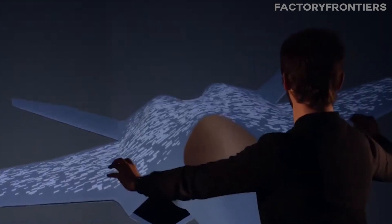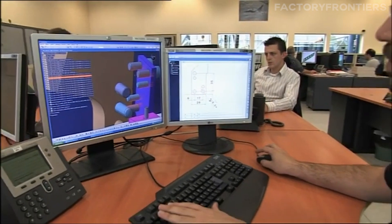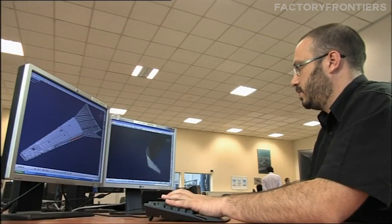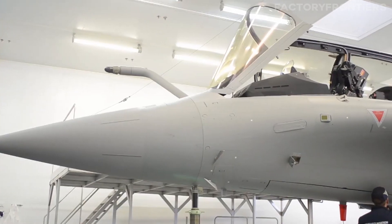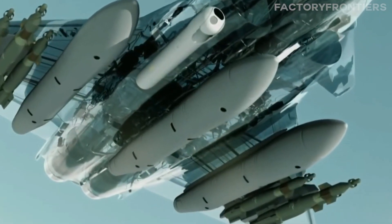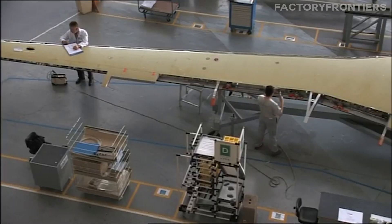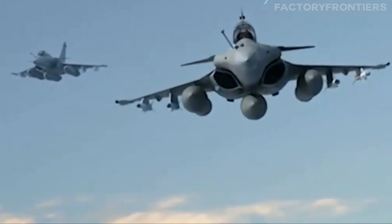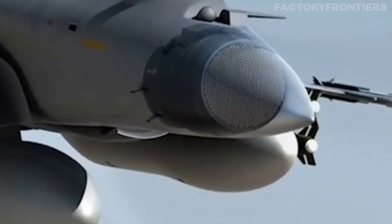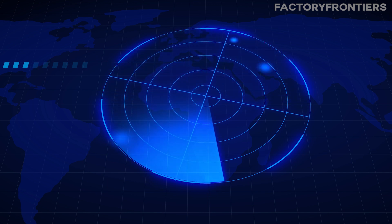The design and engineering phase is where France's fighter jet supremacy truly begins. Teams of world-class aeronautical engineers and designers collaborate to craft the blueprints that will guide the construction of these cutting-edge aircraft. Every aspect of the jet's design, from its sleek aerodynamic shape to its advanced avionics and weapon systems, is meticulously planned and optimized for maximum performance. One of the key principles that sets France's fighter jet design apart is the incorporation of advanced stealth technology, with carefully selected materials and geometries minimizing the aircraft's radar cross-section.